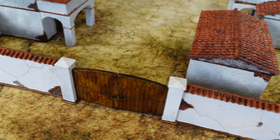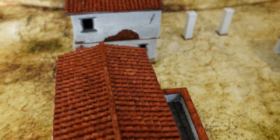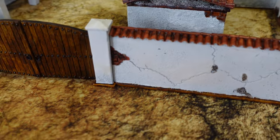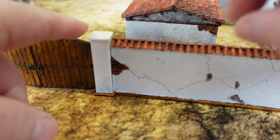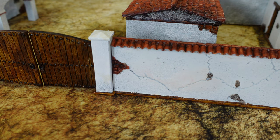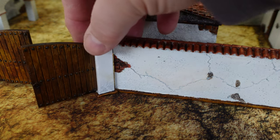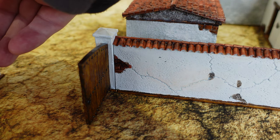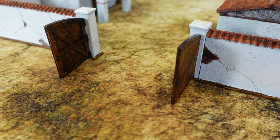A little more expensive than MDF, but the effect is fantastic and I'm really pleased with how they've come out. I think they're outstanding on the gaming table. I've got probably just about enough walling, though I might get a little more in time. The posts are separate, and they've even worked out the connection so that when you put the wall in — little things like that make all the difference. If I want to play with the gates open, I can just do that.